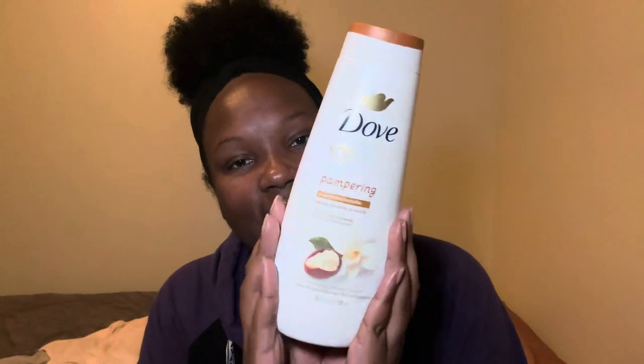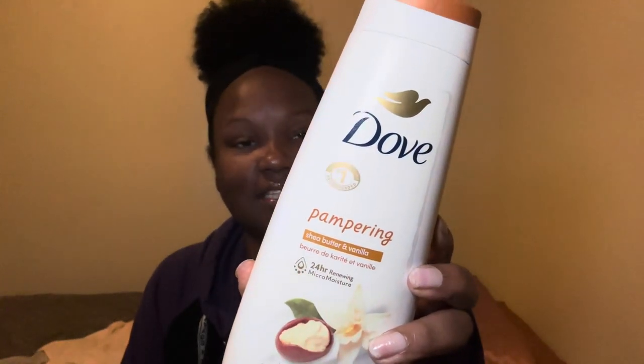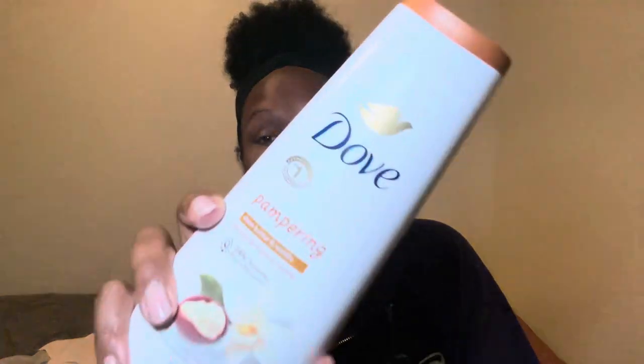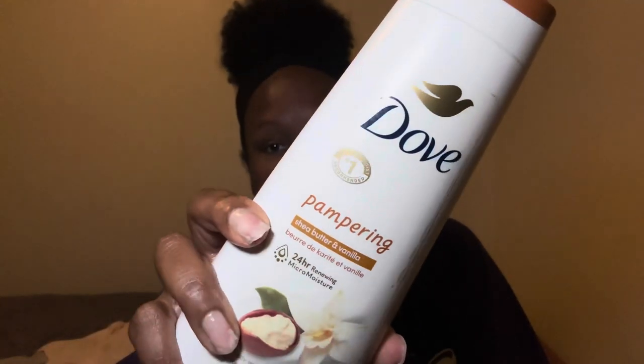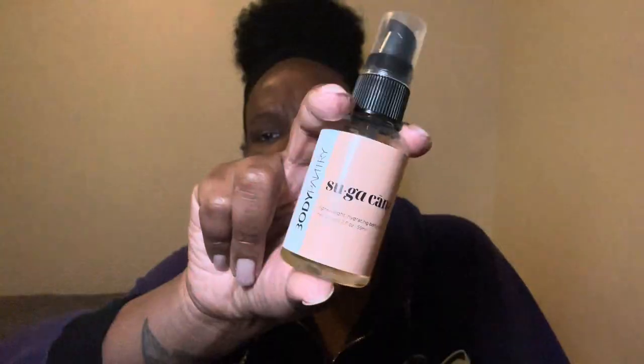First up is the shea butter vanilla from Dub — yes, yes, yes! Let me know down in the comments if you enjoy this as much as I do. It smells so good, and Dub is coming in for the moisture for all of our skin. Got this, washed my body down real good, and when I stepped out the shower I had to be smelling like a sugar cane.